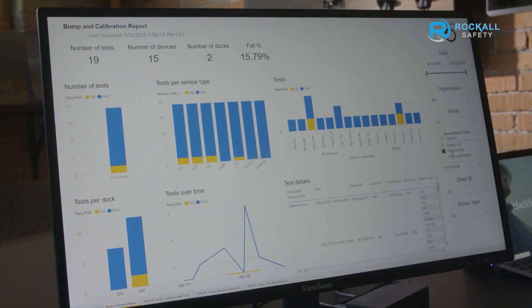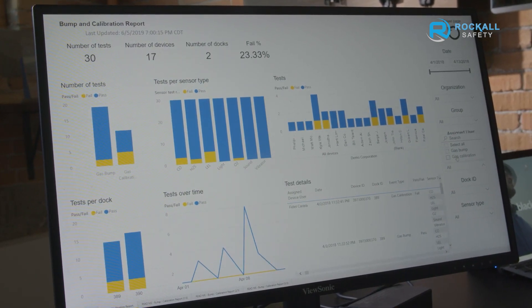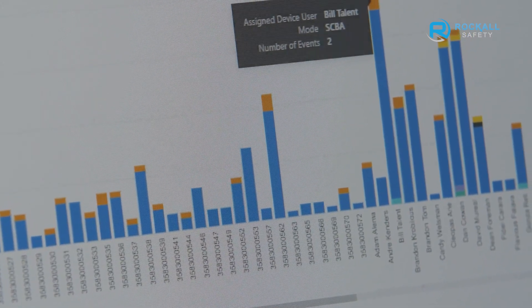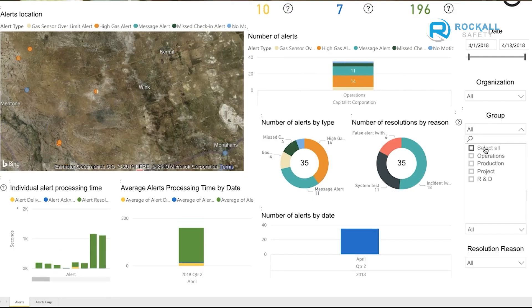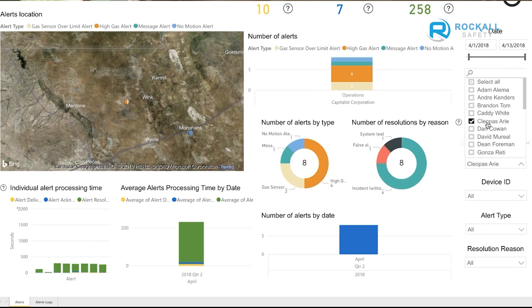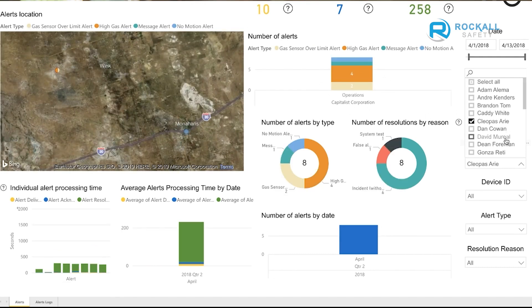The real magic begins with the powerful reporting of Blackline Analytics, built directly into Blackline Live. Blackline Analytics delivers a series of pre-configured and interactive reports that present the information businesses need to keep their team safe and maximize productivity. All data is uploaded directly into the platform in a series of maps, graphs, and tables to help users derive important insights about their business, measure KPIs, drive safety and productivity, and power informed decision-making. Data is critical to safety, and Blackline Analytics makes it easy to manage a compliant, world-class gas detection ecosystem.